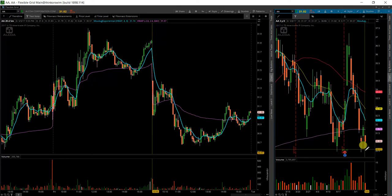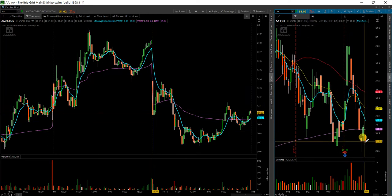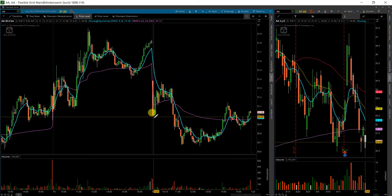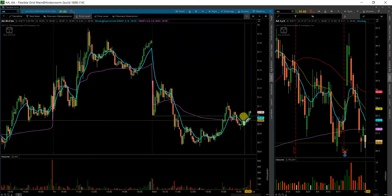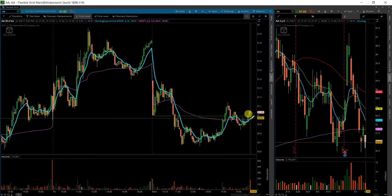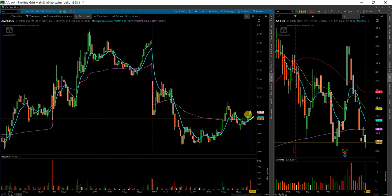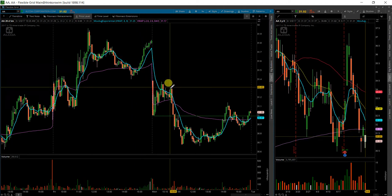Now we've got another hammer candle. It's not confirmed by volume this time. However, I'm looking at this as a possible failed breakdown of 31. So let me go ahead and throw that level on here — right around 31. As it so happens, that's right where my moving average and the BWOP is. So there's going to be a very important level there. Whichever way it separates from there will probably be which way the price goes throughout the day.